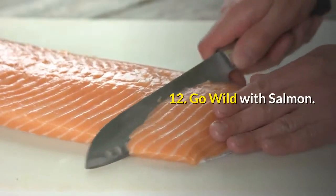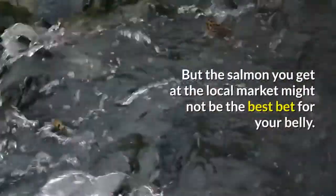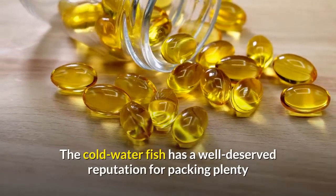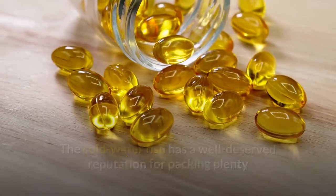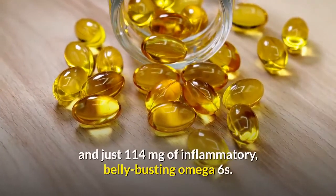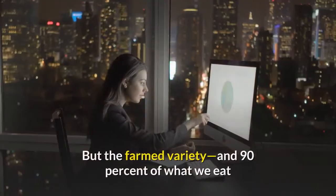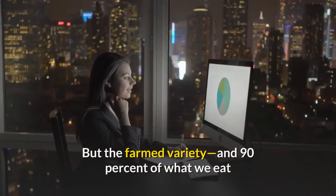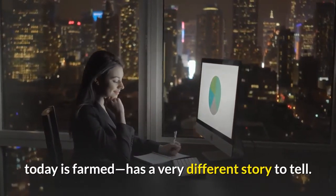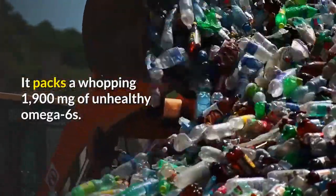Number 12: Go wild with salmon. Lean protein like fish is a great way to fight fat and boost your metabolism. But the salmon you get at the local market might not be the best bet for your belly. The cold-water fish has a well-deserved reputation for packing plenty of heart-healthy omega-3 fatty acids — 1,253 mg of the good stuff — and just 114 mg of inflammatory, belly-busting omega-6s. But the farmed variety, which makes up 90% of what we eat today, packs a whopping 1,900 mg of unhealthy omega-6s.